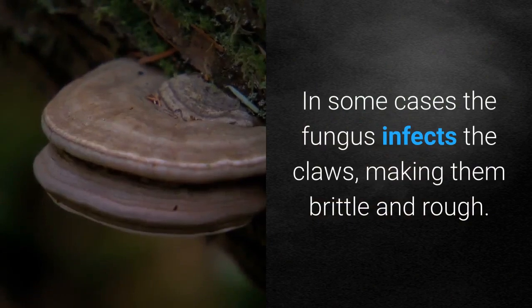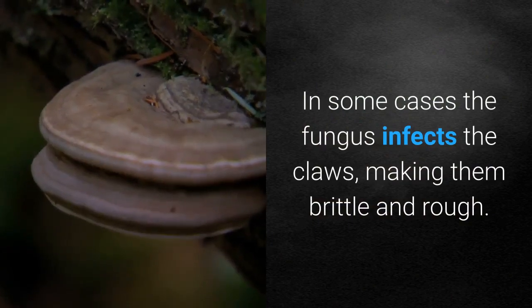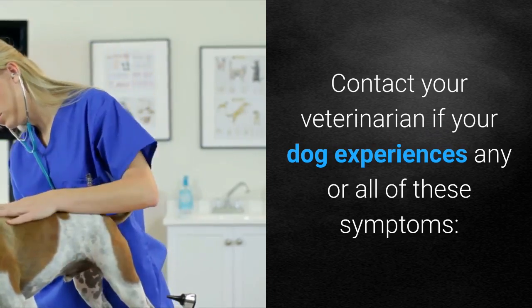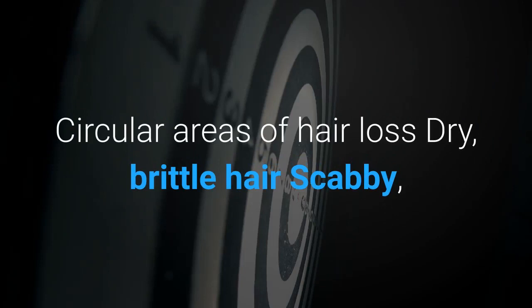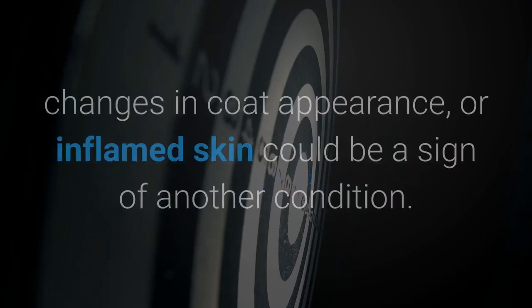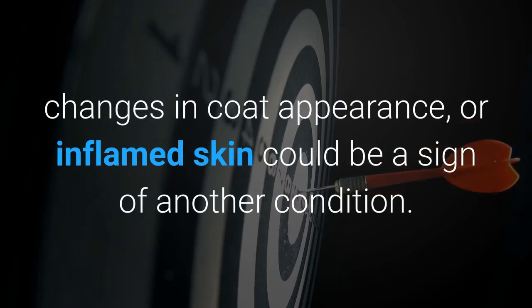In some cases the fungus infects the claws, making them brittle and rough. Contact your veterinarian if your dog experiences any or all of these symptoms: circular areas of hair loss, dry brittle hair, scabby or inflamed skin, rough brittle claws. Hair loss, changes in coat appearance, or inflamed skin could also be a sign of another condition.